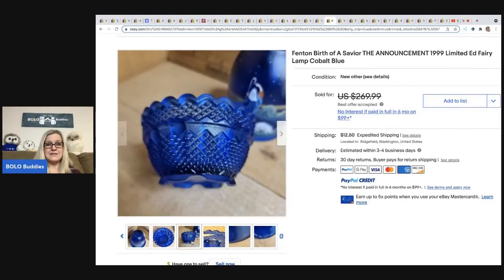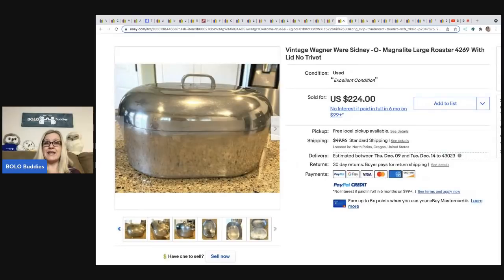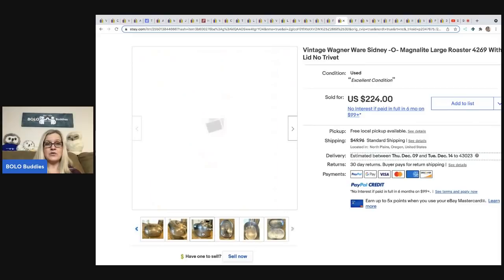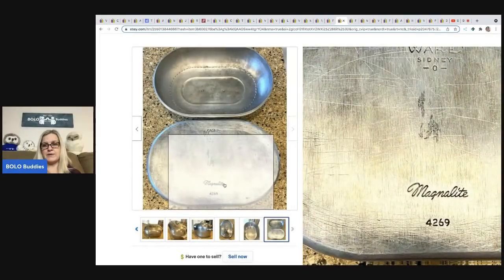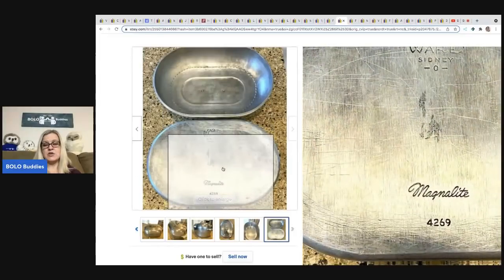This one came from Mindful Recycle — it is a huge vintage Wagner Ware Sidney O Magna-Lite large roaster #4269 with lid, no trivet. She got this at an estate sale for $12 and sold it for $224 plus shipping. Look for those markings on the bottom, look up the sold listings, and you will find comps very easily.